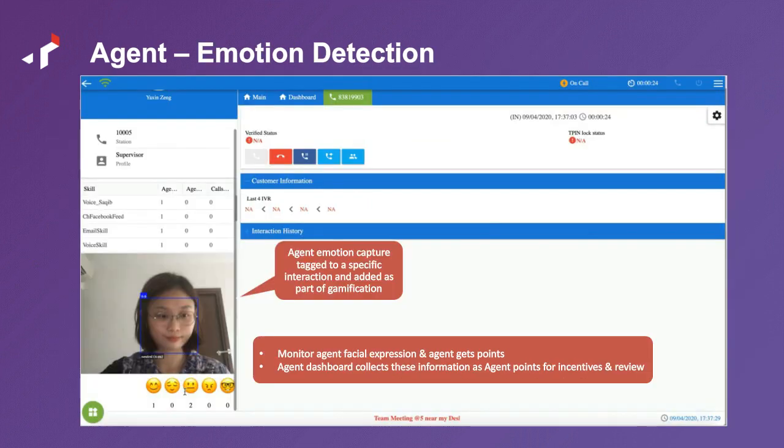Once agents are ready to take calls, an additional feature is emotion detection via a self-view camera. The idea came from observing call centers that had mirrors on desks, asking agents to look at the mirror and smile more often while on calls. Tetherfy incorporated that concept into the web agent console. Smiles and emotion data feed back into the agent's dashboard — whether the agent is opening or closing a call with a smile — providing real-time feedback to the agent.